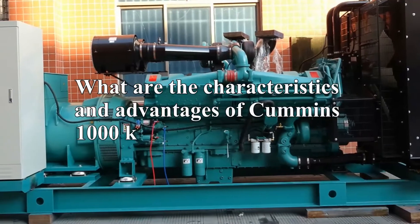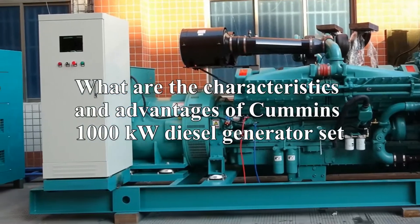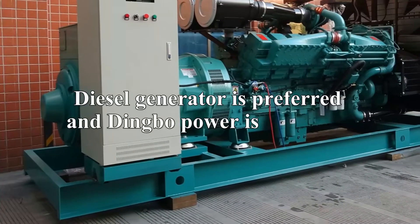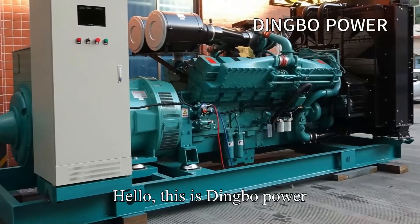What are the characteristics and advantages of Cummins 1,000 kW diesel generator set? Diesel generator is preferred, and Dingbo Power is preferred. Hello, this is Dingbo Power.